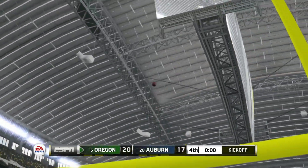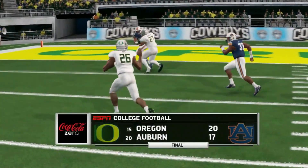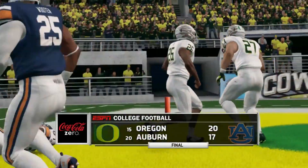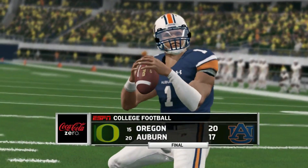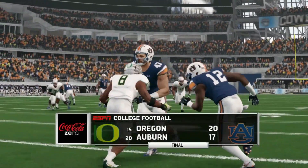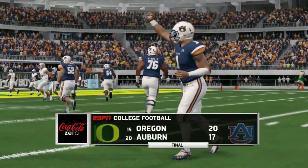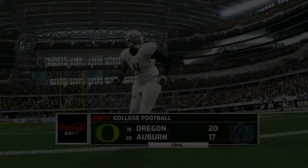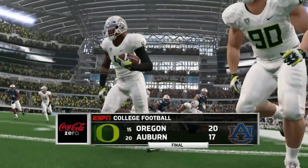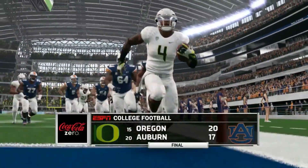Very similar to the national championship in 2010 where Auburn won it with a short field goal. Auburn comes up short and starts the season 0 and 1. They get Tulane and Kent State after that — we did not simulate those games but we'll assume they win both. Tulane's not an awful team, but it's an SEC school so expect Auburn to be 2 and 1 heading into the Texas A&M game.